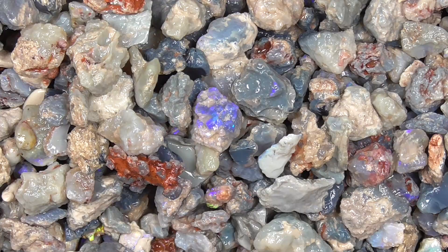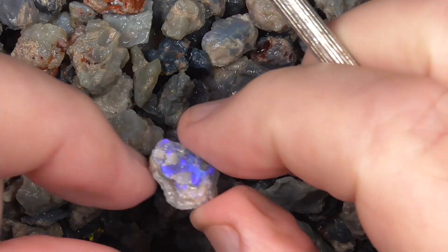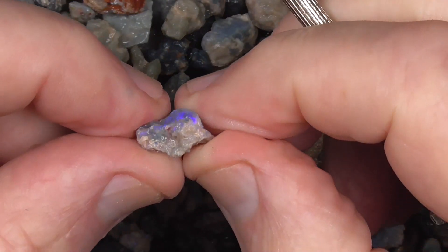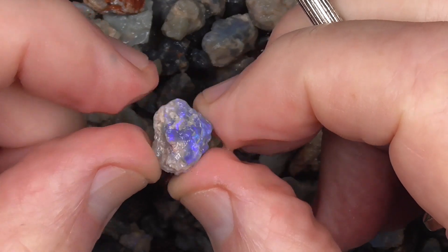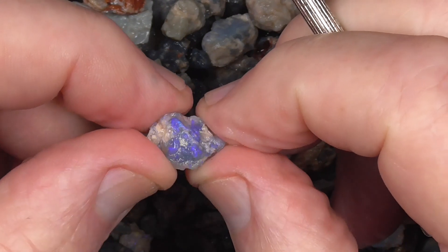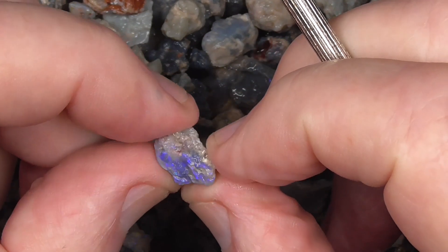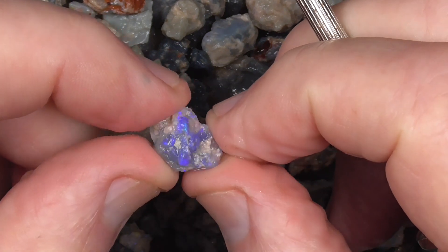We'll go in a bit closer — gone in a bit closer. That's the sort of material that people look for. You can see there's a lot of work in grinding it down and you end up with a small stone in the middle.